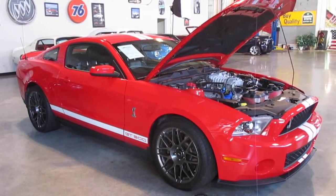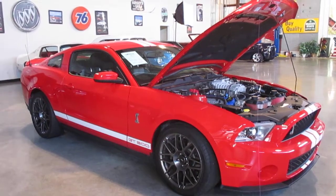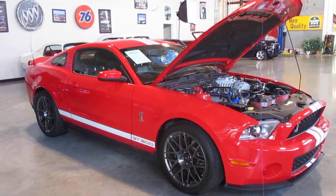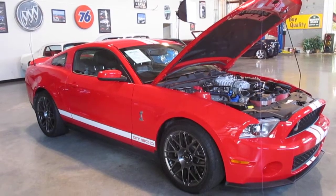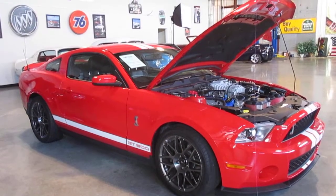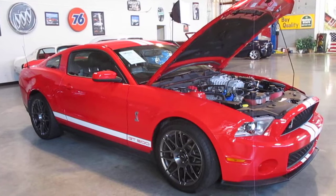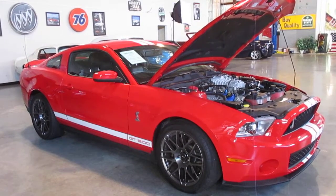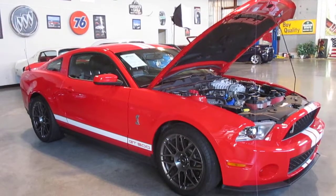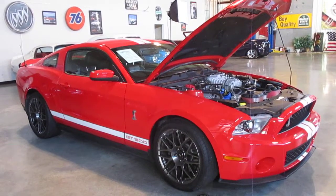Hello everybody, this is Darrell of Passing Lane Motors and we're really excited to tell you about our 2012 GT500. This GT500 has only 6,600 miles on it. It does have the premium sports handling package with the racing tires. It's absolutely a gorgeous car. There's literally no rock chips in the car yet — even the floor mat on the driver's seat is still covered.